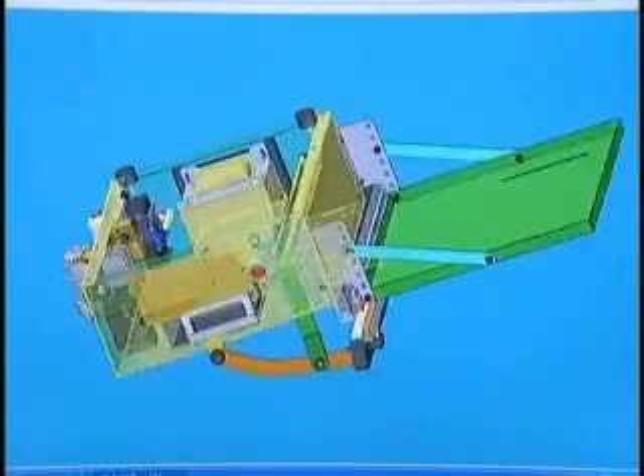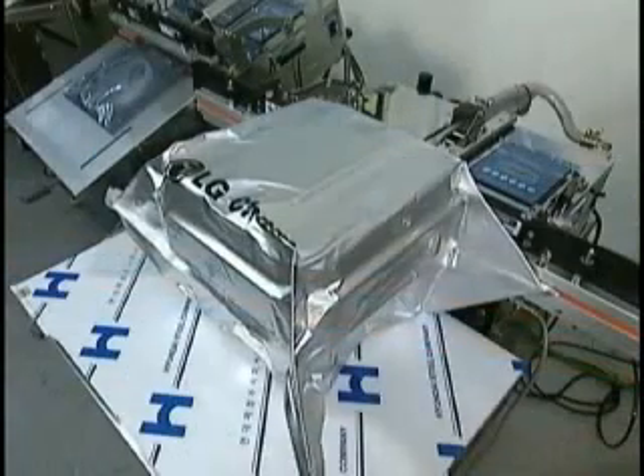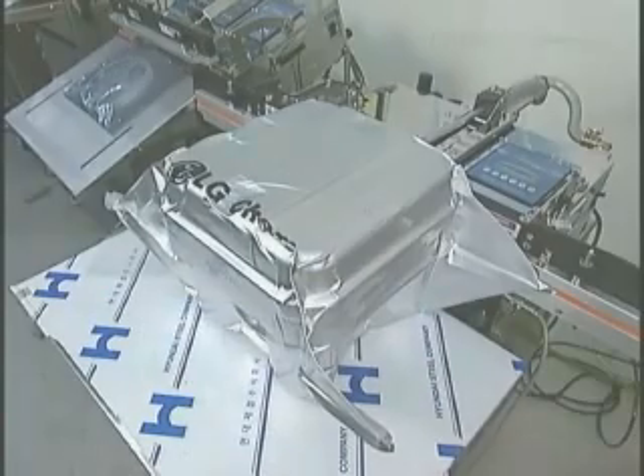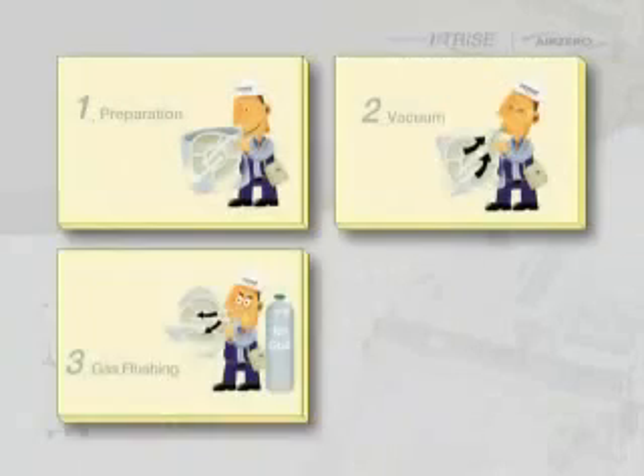Air Zero is the nozzle type vacuum and gas flushing packaging machine, designed for sucking air directly from inside the bag using a nozzle. It fits the size of packaging and completes the packaging process quickly, and it can pack even hot products. The packing process consists of arranging, vacuuming, gas flushing, and sealing.